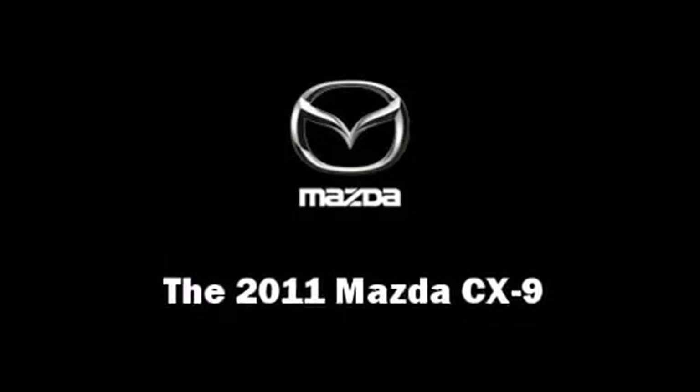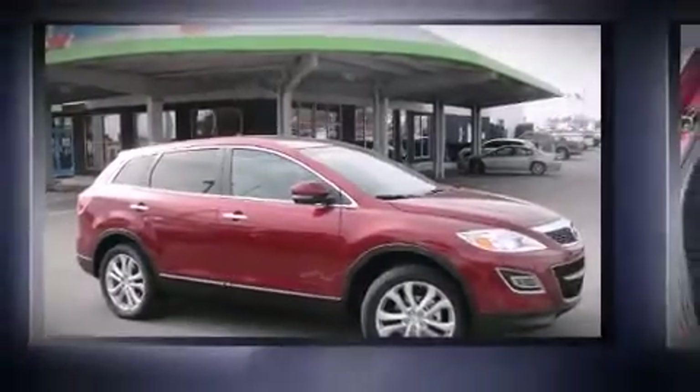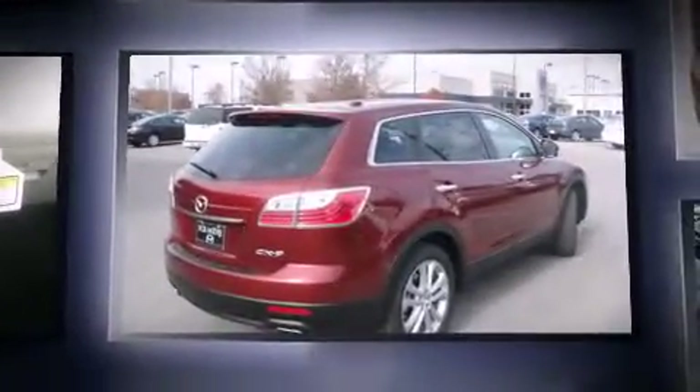The 2011 Mazda CX-9. It features an automatic transmission, front-wheel drive, and a refined six-cylinder engine.